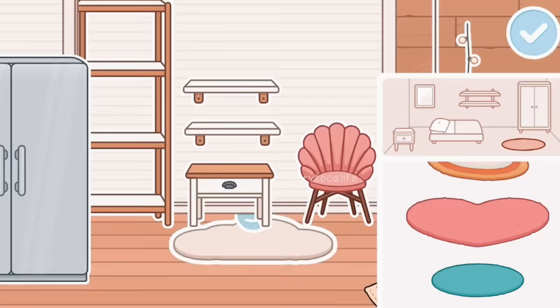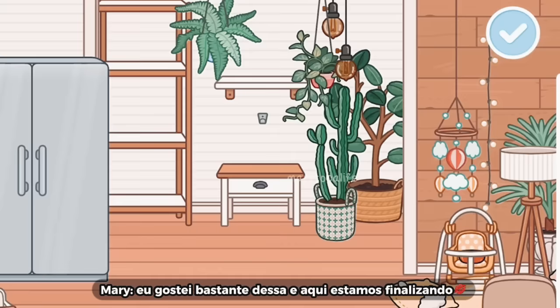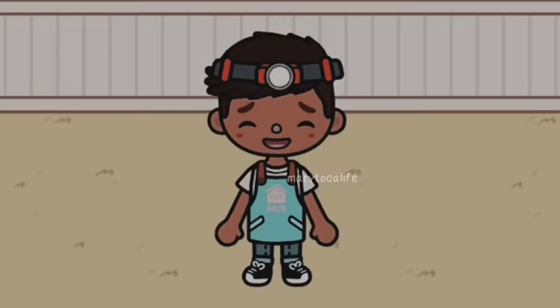Eu terminei aqui. Agora eu tô escolhendo uma luz, porque eu não sei qual eu escolher. Eu gostei bastante dessa. E aqui estamos finalizando. Agora você vai pro quintal junto com o look.